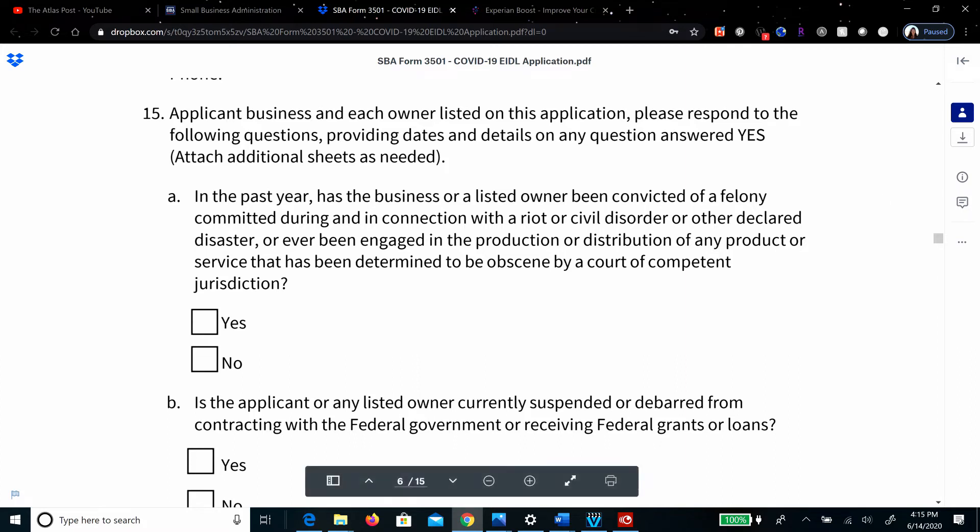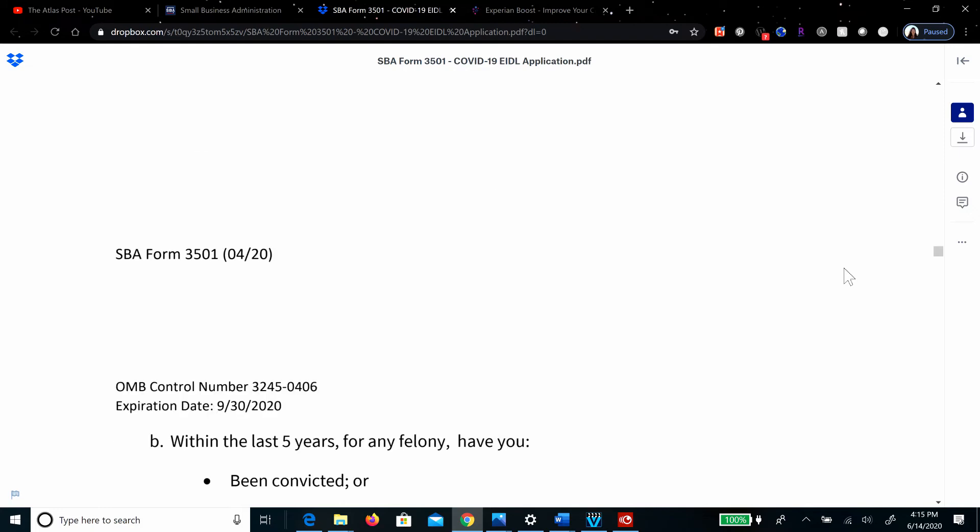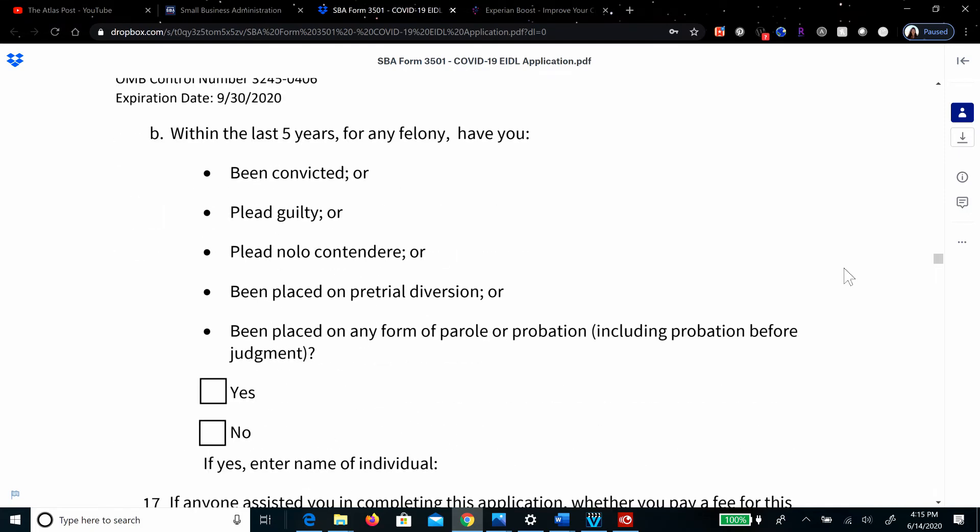Part B: is the applicant or any listed owner currently suspended or debarred from contracting with the federal government or receiving federal grants or loans? Yes or no. Number 16, regarding you or any owner listed on this application: Are you presently subject to an indictment, criminal information, arraignment, or other means by which formal criminal charges are brought in any jurisdiction? And within the last five years for any felony, have you been convicted, pled guilty, pled no lo contendere, been placed on pre-trial diversion, or been placed on any form of parole or probation, including probation before judgment? Yes or no.